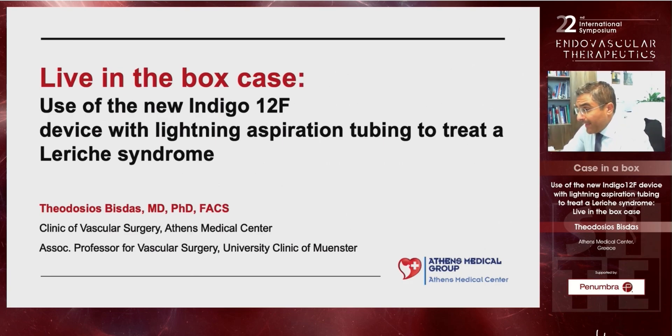Thank you very much for the kind invitation. My name is Theobistas. I'm a vascular surgeon from Athens Medical Center here in Greece. Today I have the great honor to present a live-in-the-box case with the new Indigo 12 device with the new Lightning aspiration system to treat Leriche syndrome.